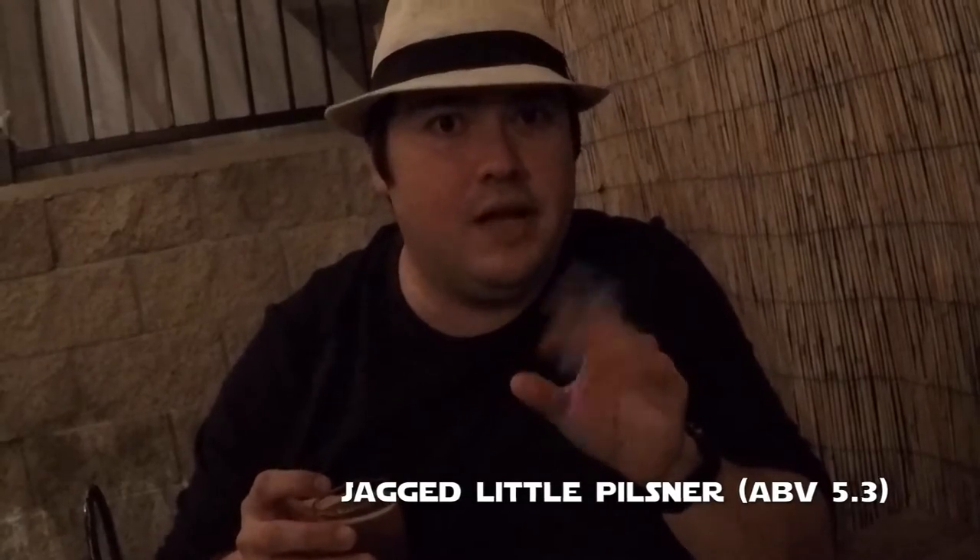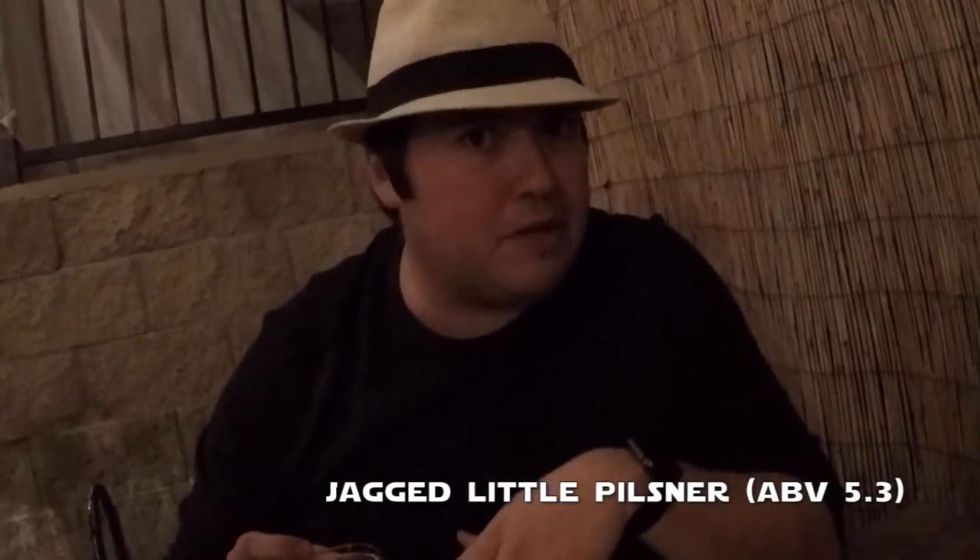The next beer is the Jagged Little Pilsner at 5.3% — your normal baseline Pilsner, I'm expecting. It's a real, real tasty Pilsner. Very drinkable, very light, getting a little bit of body, not overly so, not a lot of hops. But it's a very ironic beer — they're calling it a little Pilsner but it has very, very big flavors. It's just very, very good. Bottom line. It's something you'd want at your home all the time.